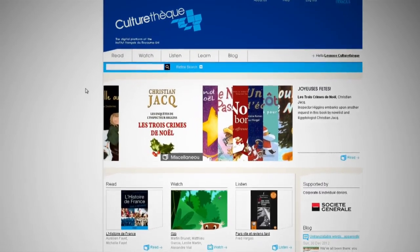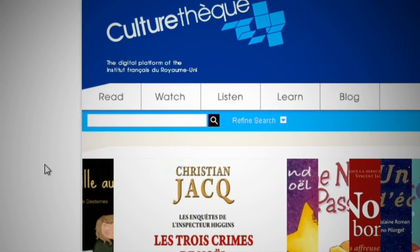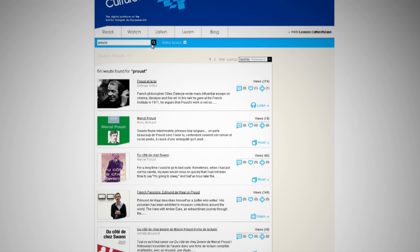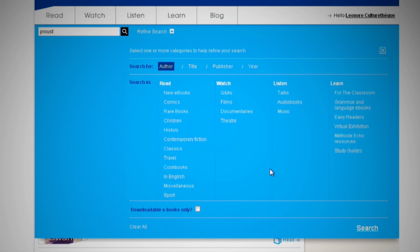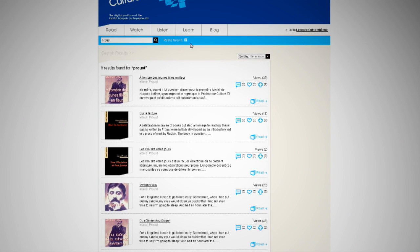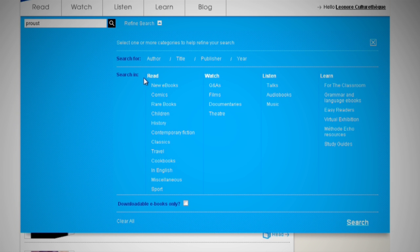If you're looking for something in particular, you can use our refine search function. Let's say I've got some homework on Proust — I type in Proust and I get a mix of talks and books. But I only want books by Proust, so I refine the search to Proust, search for author. Here's a little tip: for the complete list of downloadable e-books, click Read, then 'downloadable e-books only'.